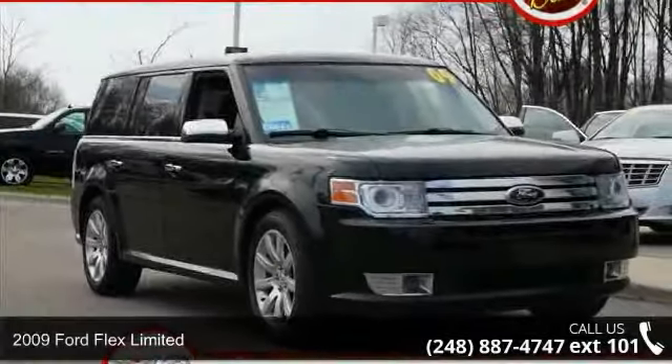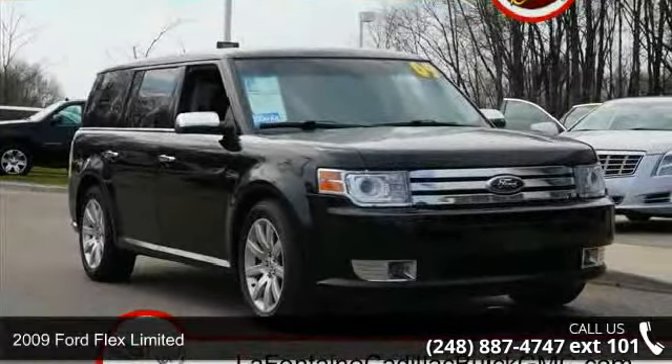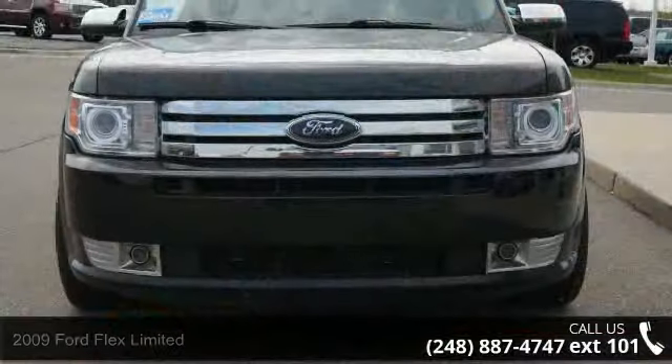Step into the 2009 Ford Flex Ltd. If you are looking for an automobile with great features, look no further.